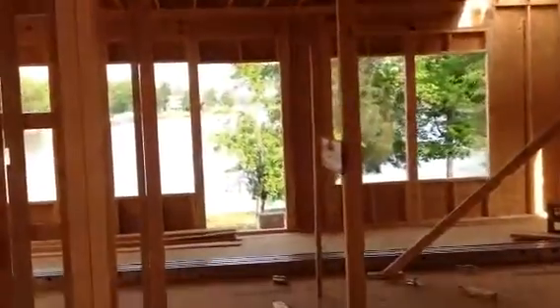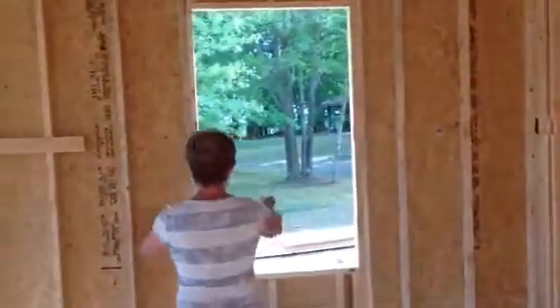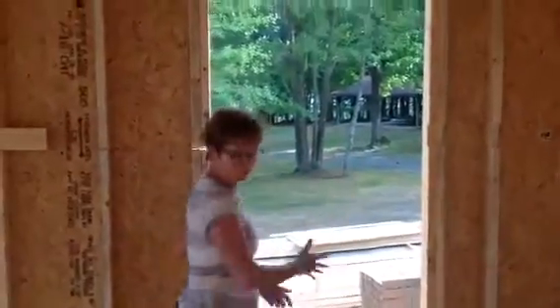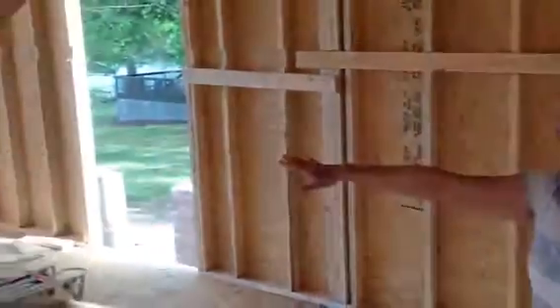We're walking into the kitchen now. The countertop — counter, counter, counter. Here I'm going to have the kind of window that you can roll out. And then we go over to the breakfast room.